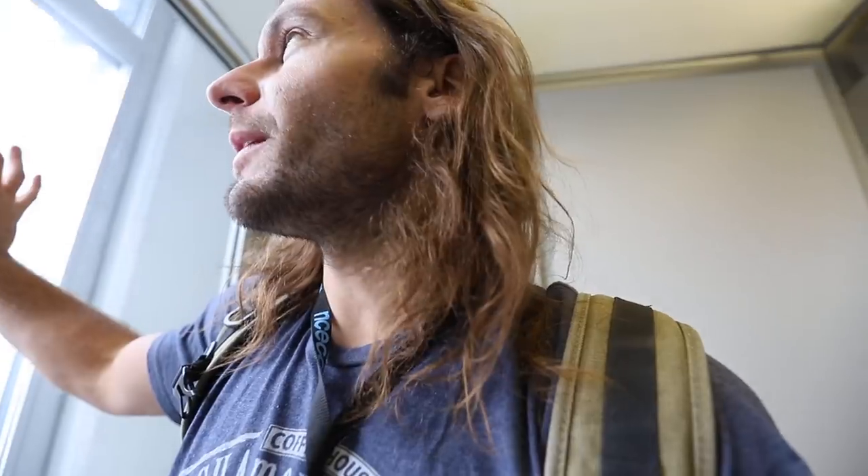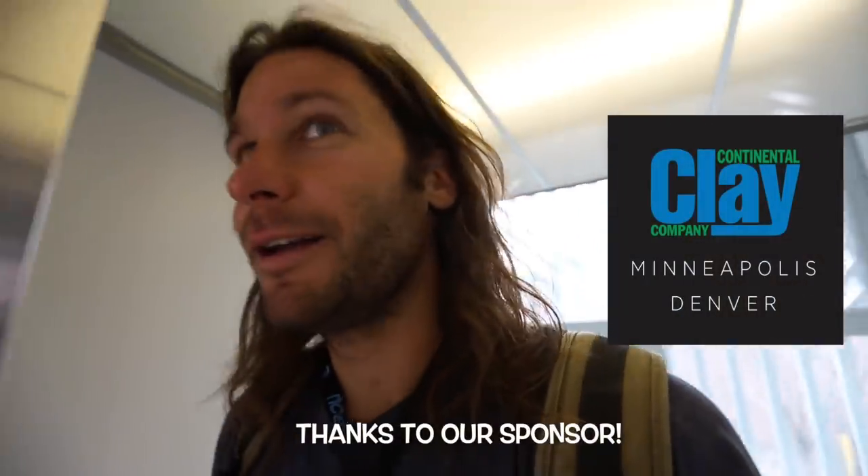Alright, we just headed out from our first day at NCECA. We're headed home to get Ryder. Man, what a good day — it was so fun! Lots of people came and found me. Looking forward to the next two days — going to be at Continental Clay throwing. Hit subscribe, like, comment, all those things. We'll see you tomorrow for NCECA day two vlog. Peace.